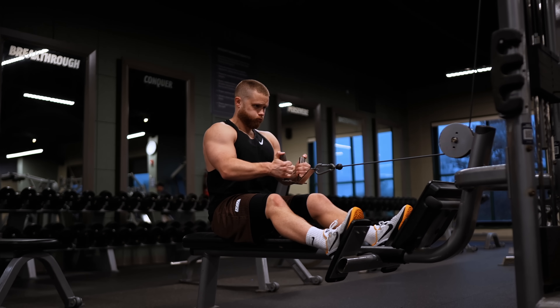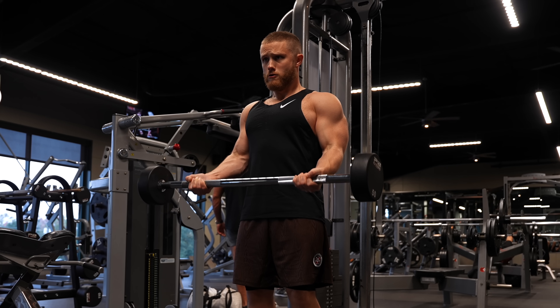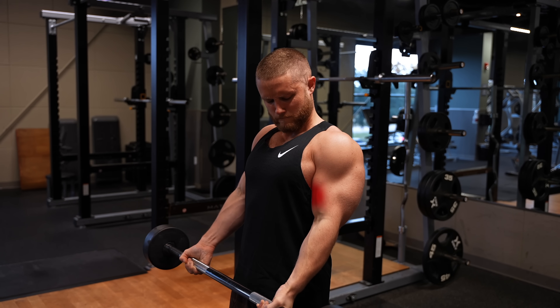Let's start with the most popular science-based lifting advice: that slow negatives are better for muscle growth. Anytime I hear anyone talk about science-based lifting, the first thing I hear is that you need to slow down the negative — that part of the lift where you're lowering the weight back down. But do slow negatives actually build more muscle? Let's see.